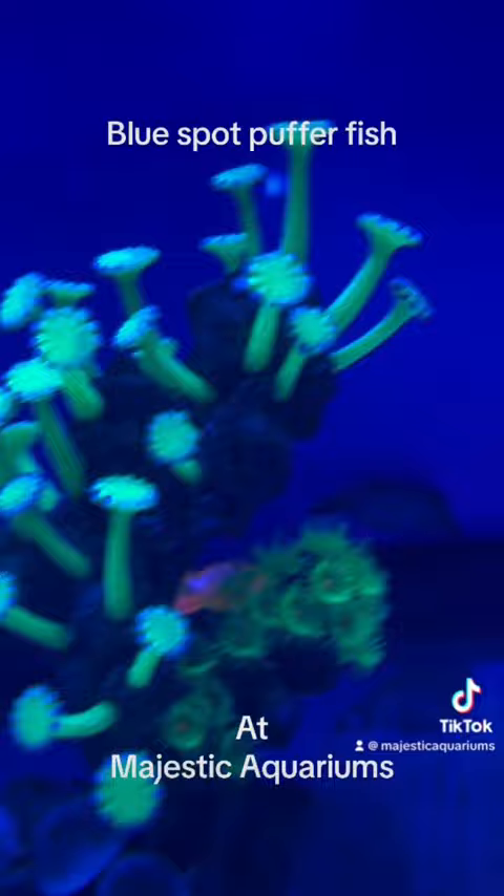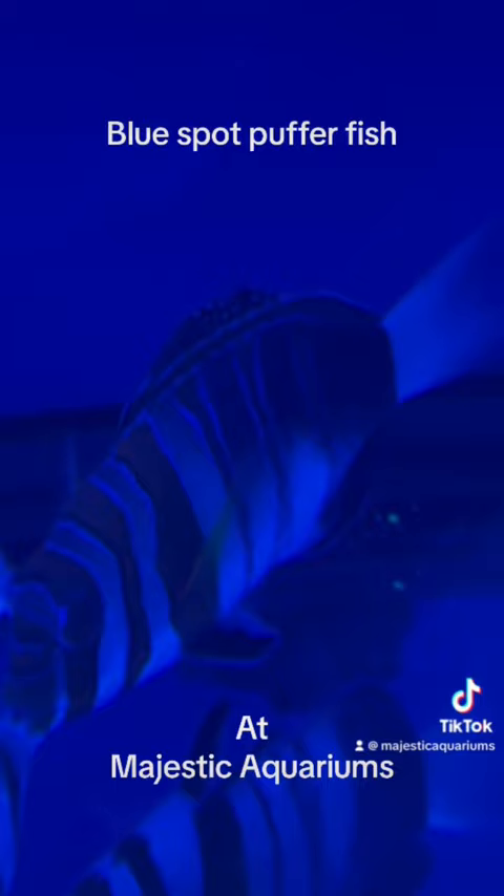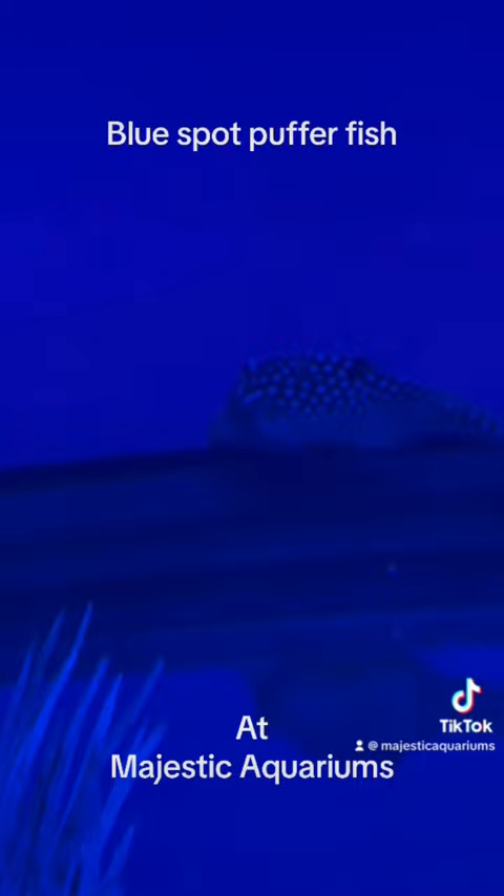This is a very beautiful little fish called a blue spotted puffer fish — probably one of the easiest to keep of the puffer family. If you do have live coral, keep an eye on him. They are a pretty slow little fish, so make sure he's getting the food.